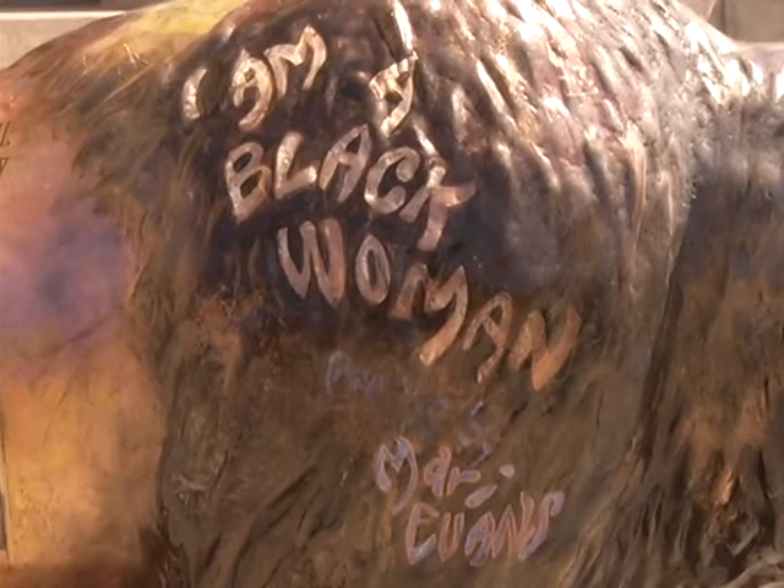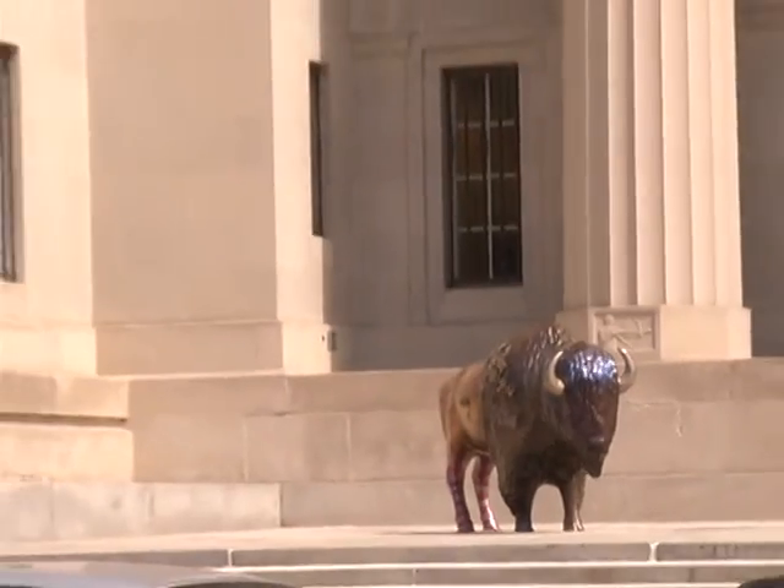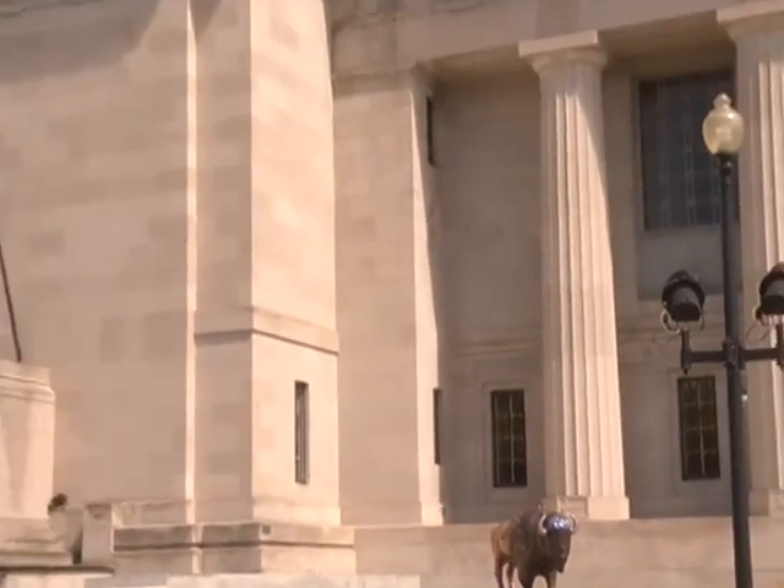Biblio Bison joins Thin Man Little Bird as a unique piece of public art that adorns the Central Library's Cray Building.